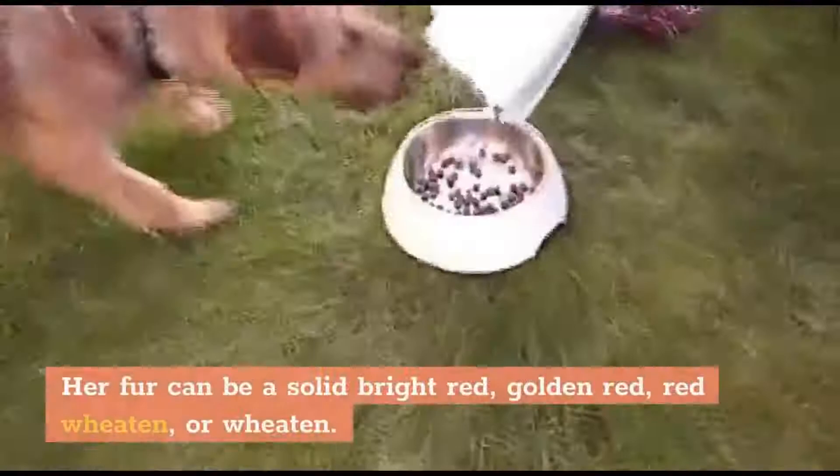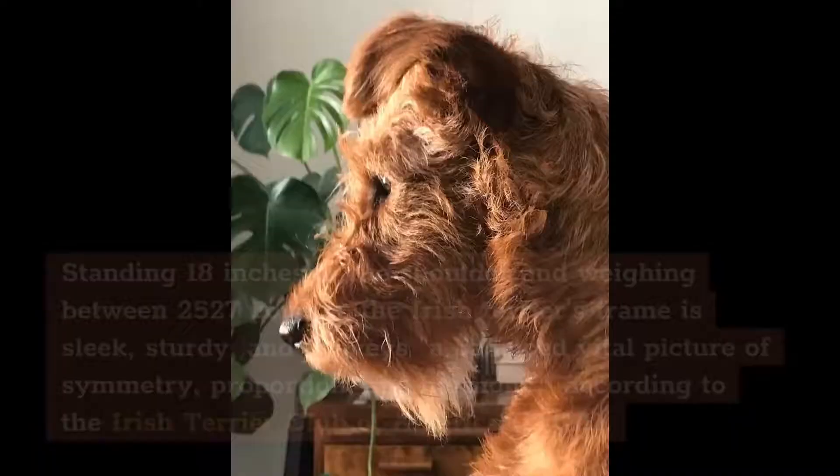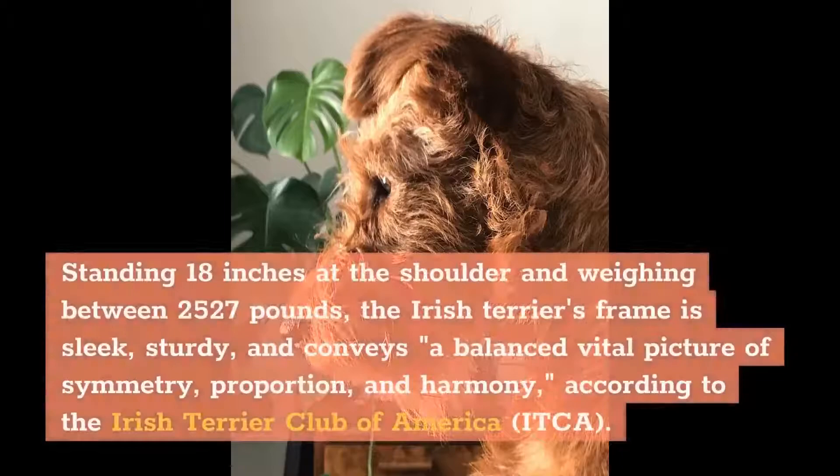Her fur can be a solid bright red, golden red, red wheaten, or wheaten. Standing 18 inches at the shoulder and weighing between 25 and 27 pounds, the Irish Terrier's frame is sleek, sturdy, and conveys a balanced vital picture of symmetry, proportion, and harmony, according to the Irish Terrier Club of America, ITCA.